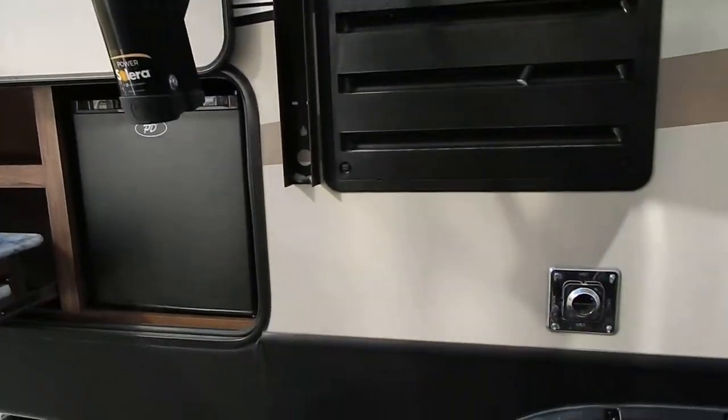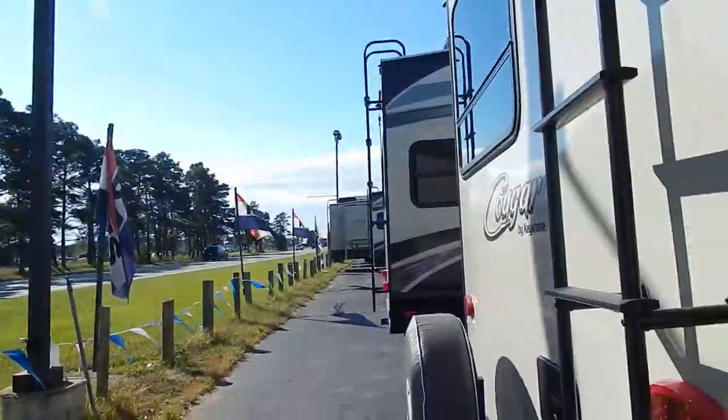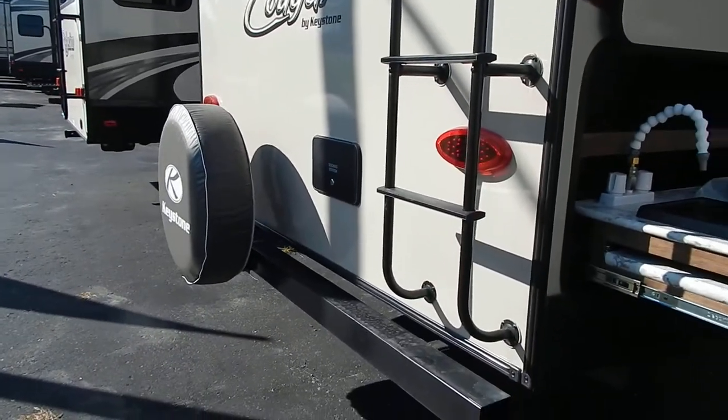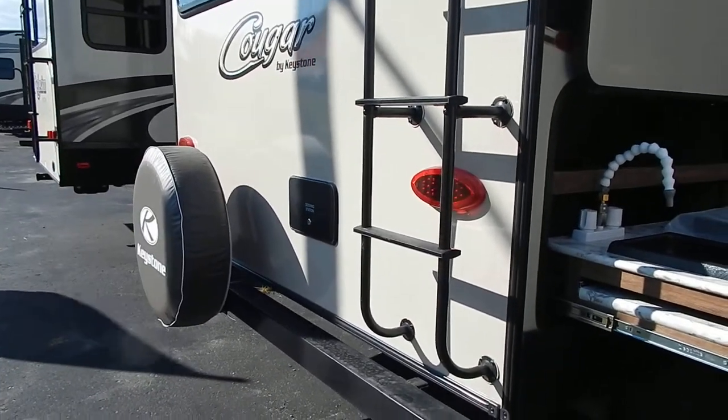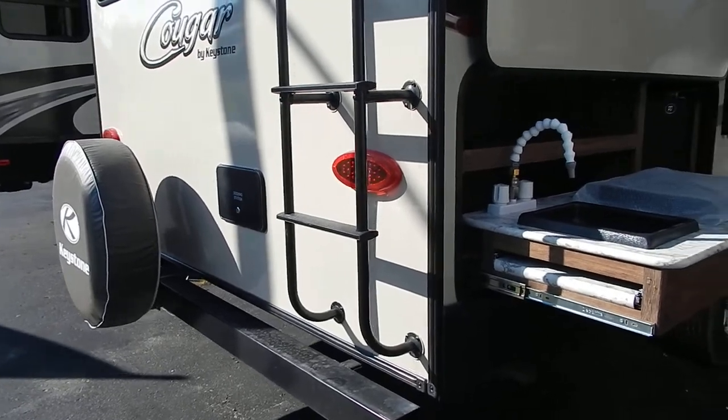It is a double axle. Coming to the back, it has a ladder so you can go up on your roof and make sure everything is up to par, and it does have a spare tire. It has a docking station outside, which is a shower — great for hosing off the dog or the kids' feet.